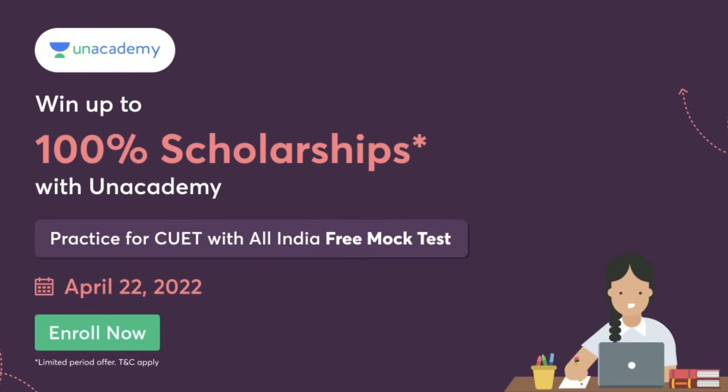Exams are very near and now is the time to practice, revise and prepare well for finals as well as competitive exams. ANACademy is here with 100% scholarships for your CUET examination. You can practice for CUET with an All India free mock test on 22nd April 2022. Enroll now — individual subscriptions for Part A and Part B or combo subscriptions, structured recorded courses, live doubt-solving sessions, test series, quizzes, and unlimited access. Use my code PURWA2022 to unlock for free and get 10% off on any subscription.